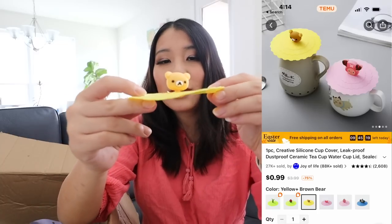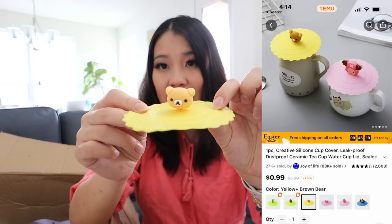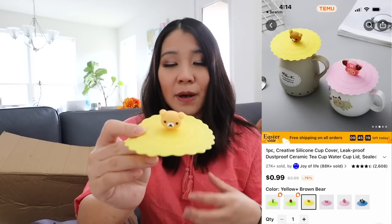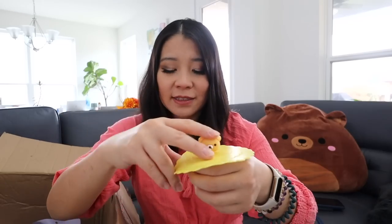Mug lid covers — this is what it looks like. Essentially, you put this lid on your mug or cup to prevent any dust or bugs. There are so many times I made coffee and went back to it and found a little fruit fly or ants in there. I was like, ew, gross. Hopefully this does prevent that.